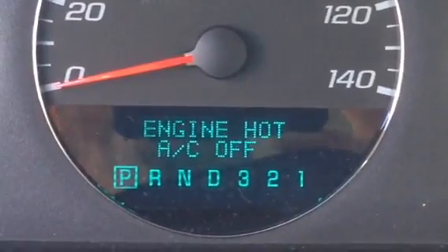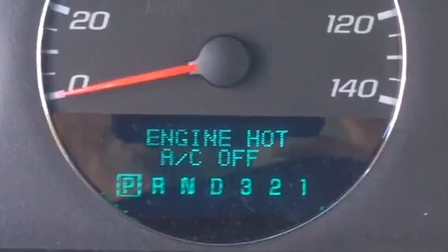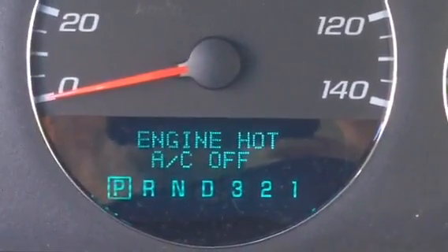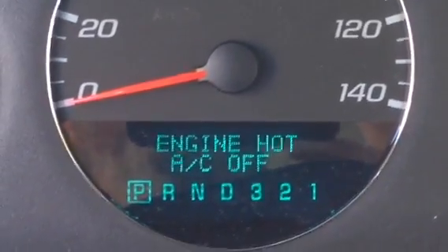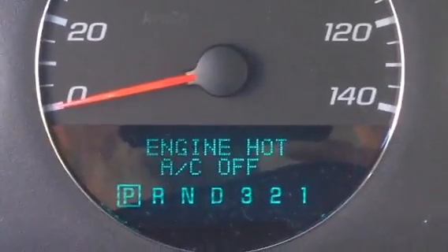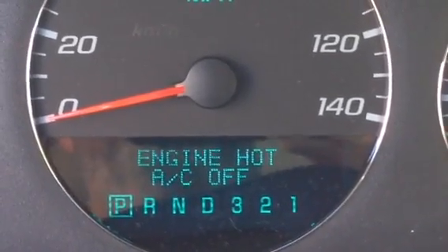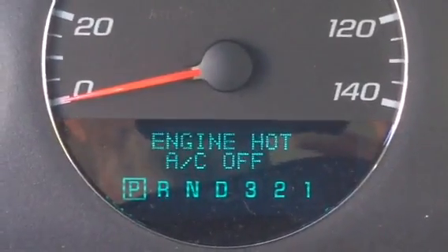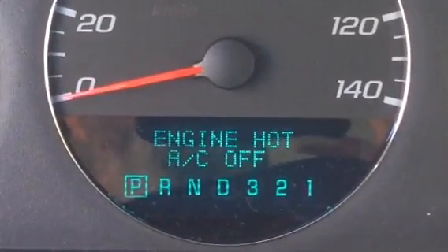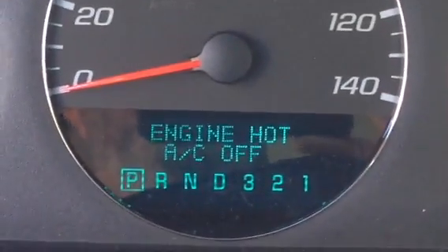The engine cooling temperature sensor is faulty. What that does is it doesn't send a signal to the car computer, so the car thinks the engine is too hot and automatically shuts off the AC.